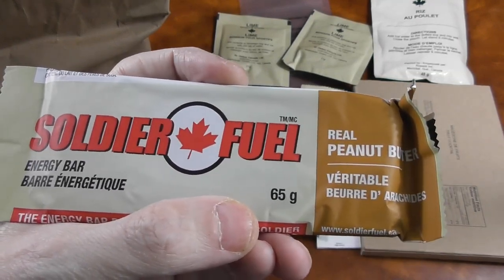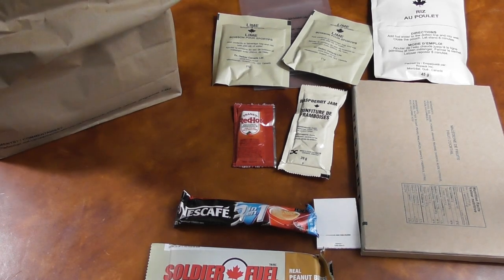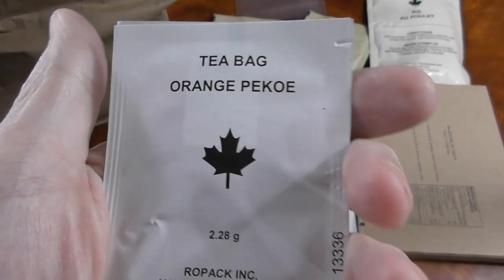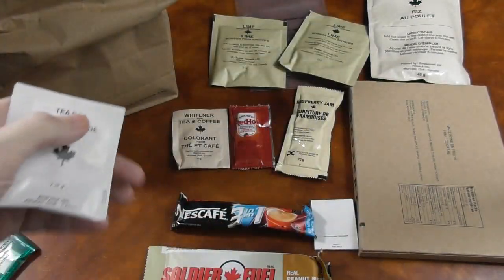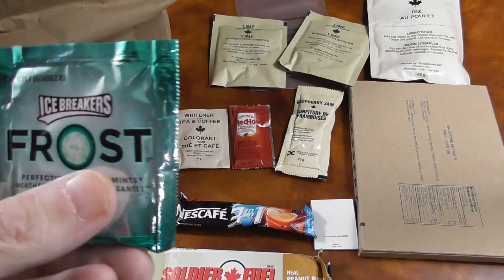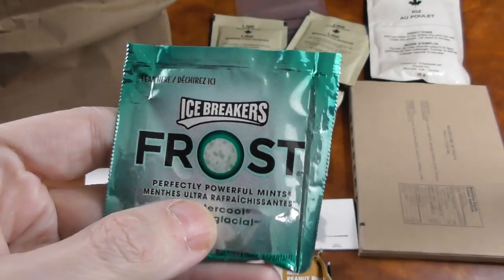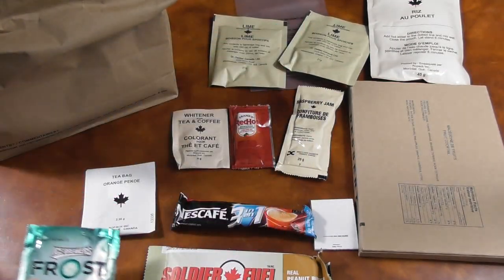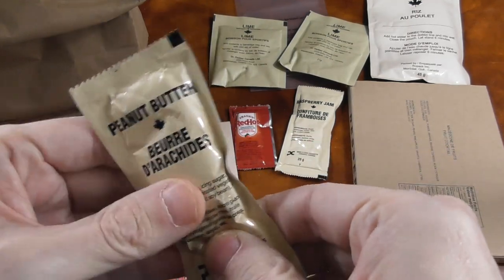Here we have two lime drinks, each I think for 250 milliliters of water, which is about a cup for you Americans. Here we have a soldier fuel bar — the peanut butter variant. It's kind of like the first strike bar you get in American MREs. This is some nice tea. I would like to have it instead of the coffee — actually I would like both. Here are two mints which I suppose are to help after eating. Here we have some peanut butter — feels pretty good.